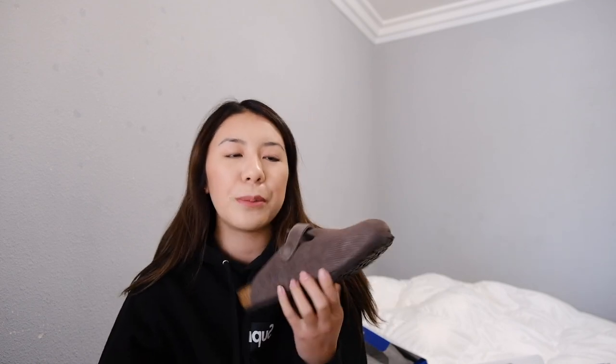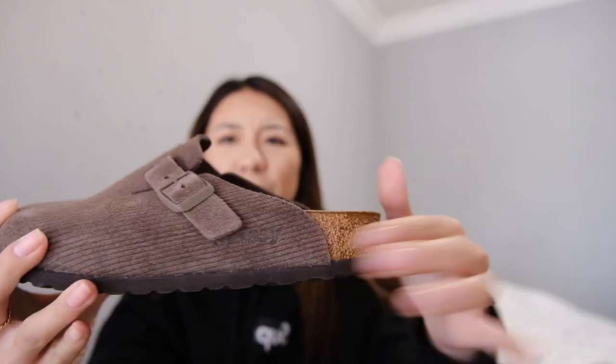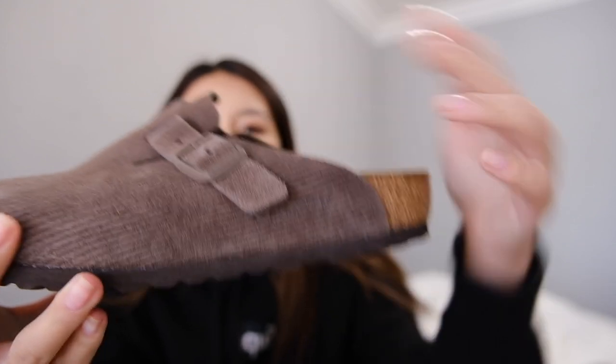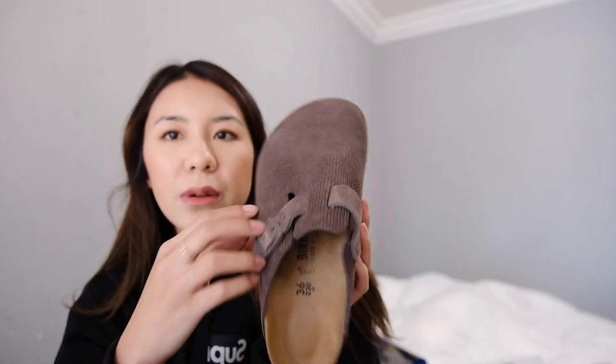I actually really like these. I know Boston clogs are not for everyone — people think they look really stupid and ugly — but I actually really like them because I don't like to show my feet. I have wider feet so it's not really flattering with chicken legs. These are really comfortable. I've already tried them on a couple of times walking around the house. I like how the branding is very minimal. If it said Stussy all over the shoe, I definitely would not have gotten it. But if you can see right here, it's very minimal.